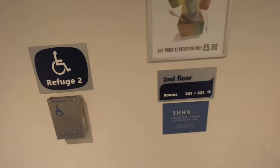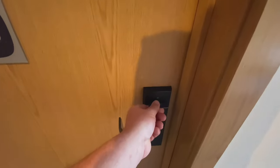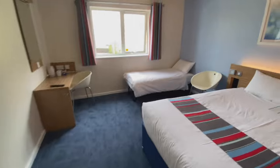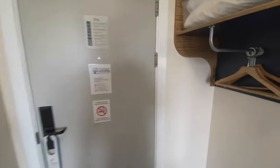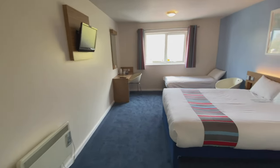Welcome to rather spacious room 203 at the Travelodge Stafford Central. I'm in Stafford, Staffordshire, England, and it's the Easter weekend of 2022, and there are two of us staying in this room for three nights.